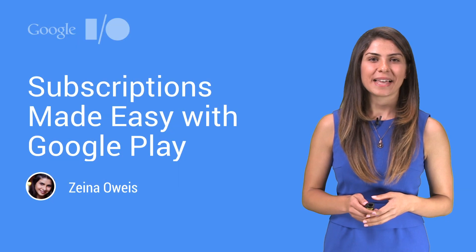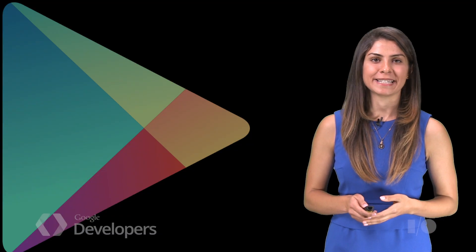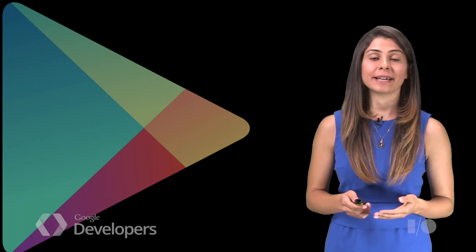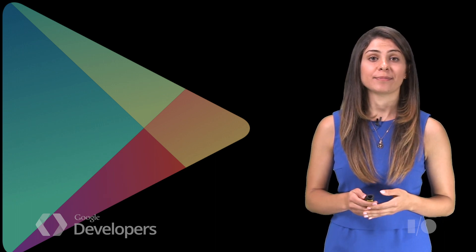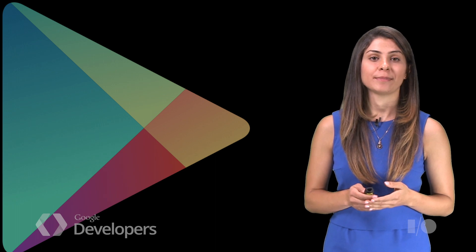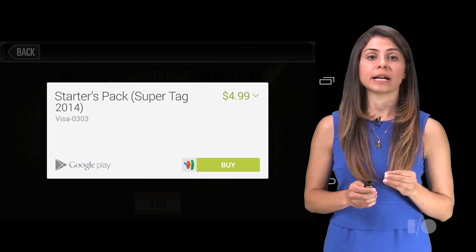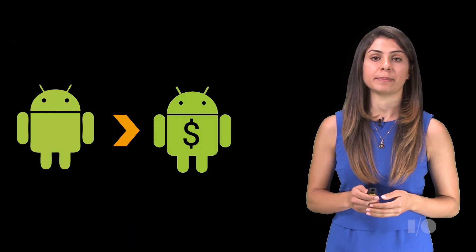Hi, my name is Zayna, and I'm a product manager on the Google Play team. As a developer for a great Google Play app, you're probably thinking about how to cover the cost of your business — and who doesn't like to make money. One way to monetize your apps and games is using one-time purchases, but you may be able to better monetize your apps through subscription-based payments.